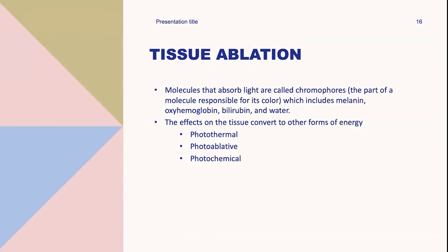With tissue ablation, the absorption of light is necessary for the laser to have any effect upon the tissue. Molecules that absorb light are called chromophores, which is basically the part of the molecule responsible for its color. These include melanin, oxyhemoglobin, bilirubin, and water. The effect on tissue converts to other forms of energy such as photothermal, photoablative, and photochemical.